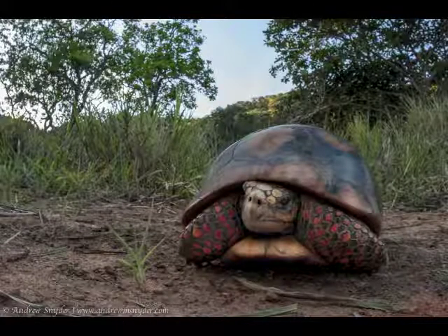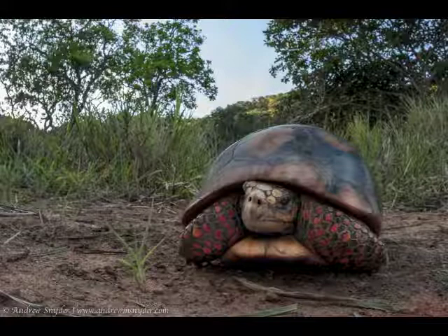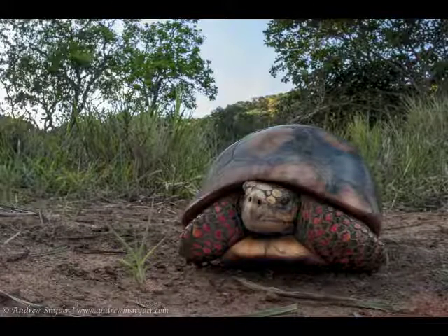This is also a CITES listed species. It has been, in the past, commonly extracted for the pet trade. Believe it or not, it is still not listed as an endangered species, but that is just owed to the fact that there hasn't been enough research done on them.